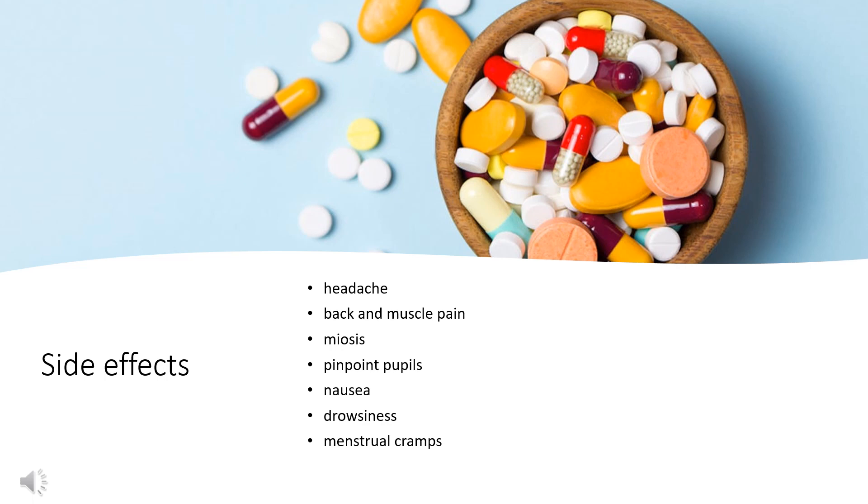Side effects: The most common side effects include headache, back and muscle pain, miosis or pinpoint pupils, nausea, drowsiness, and menstrual cramps. Anxiety and insomnia have also been rarely reported. The most common side effects demonstrated during clinical trials were cough, upper respiratory tract infection, fever, and otitis media for children ages 6 to 11, and fatigue for children ages 6 months to 5 years.